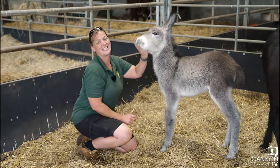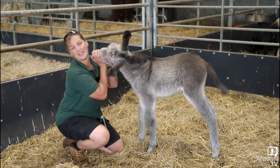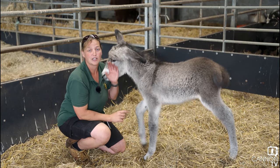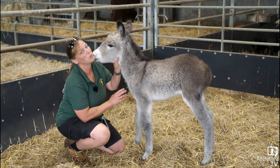As you can see at the minute she's thinking it's a great game to play, but as she gets bigger that will get very dangerous, so she needs to learn that she can't actually do that. But as a baby at only three weeks old, it's allowed.